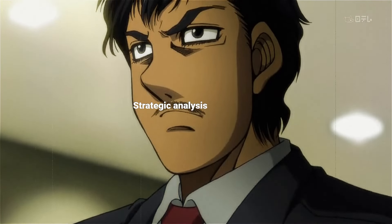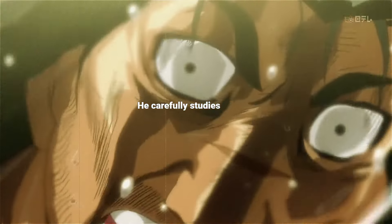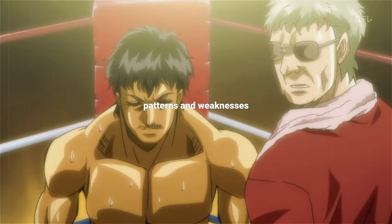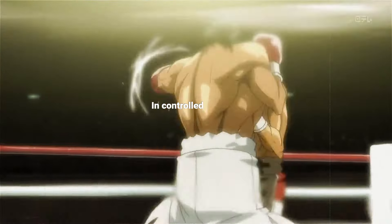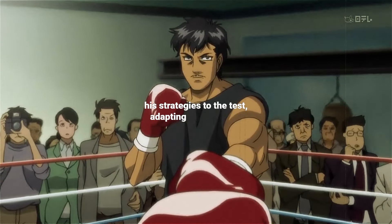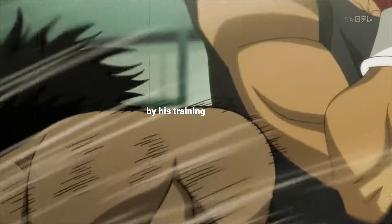Strategic analysis plays a vital role in Martinez's preparation. He carefully studies footage of his opponents, identifying patterns and weaknesses to exploit in the ring. In controlled sparring sessions, Martinez puts his strategies to the test, adapting his approach based on the specific challenges presented by his training partners.